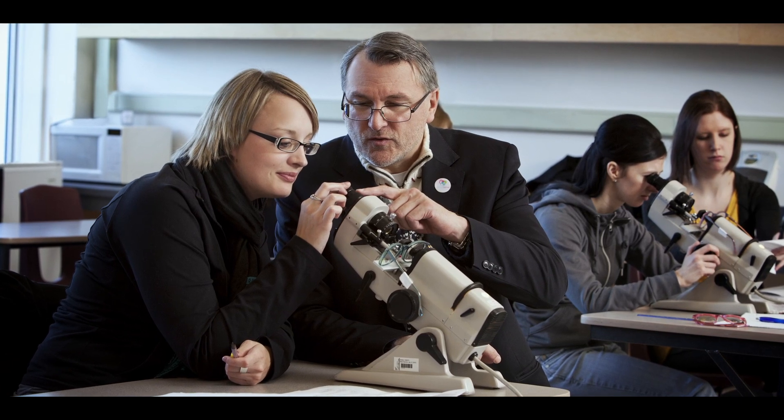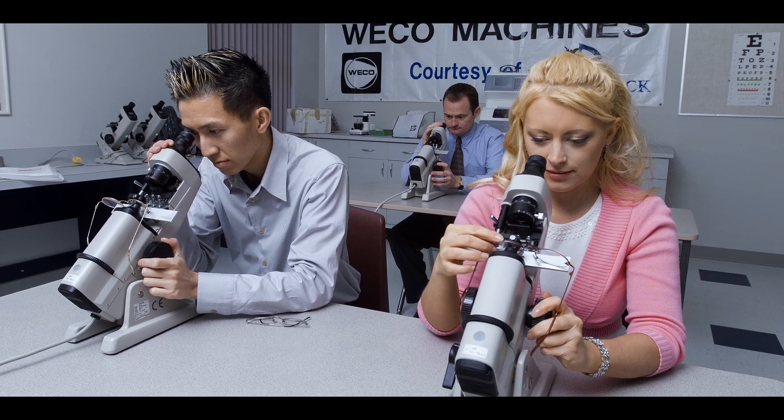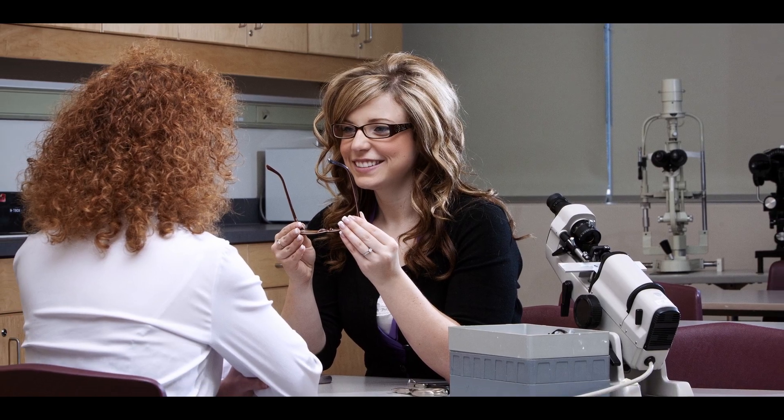The course is delivered online, and we also have hands-on labs. In those labs we teach you how to use all the various tools and equipment that you will need to use in an optical dispensary.